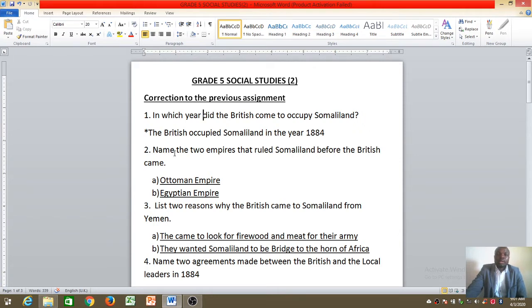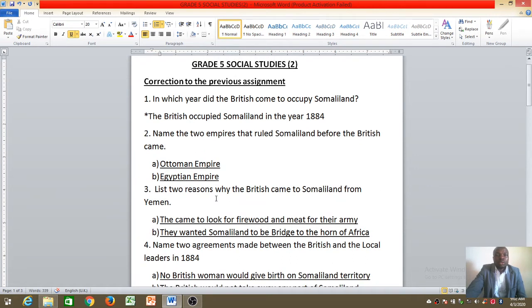Number two: name the two empires or kingdoms that ruled Somaliland before the British came. The first answer is the Ottoman Empire — if you can remember, the other name for the Ottoman Empire was the Turkish Empire. The second answer was the Egyptian Empire. So there were two empires: the Ottoman Empire and the Egyptian Empire.